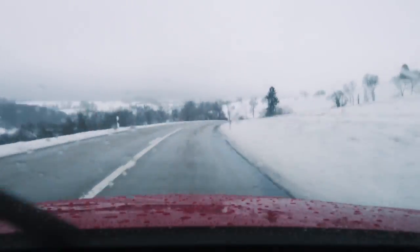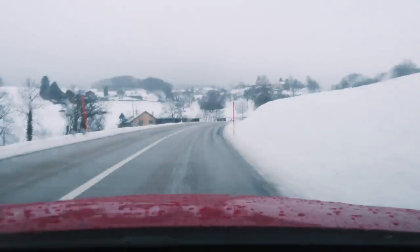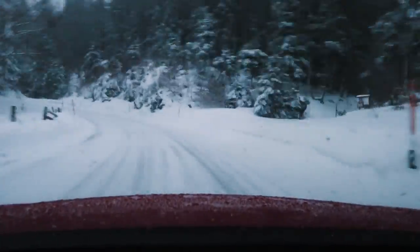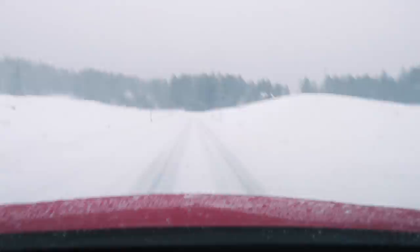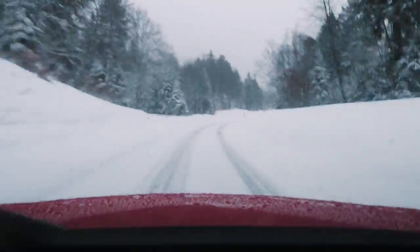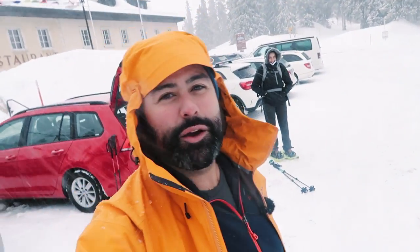It's just nice to have the protective gear on and feel like I'm on a real adventure. So alright, I'm looking forward to it no matter what. See you guys in the car. Alright, so we made it up to the Col du Machereux.